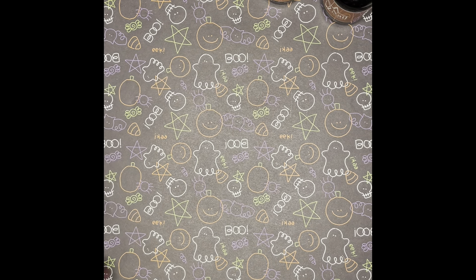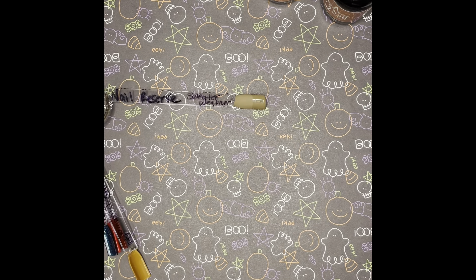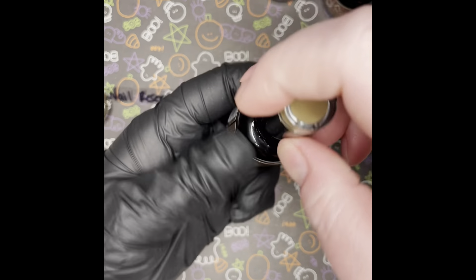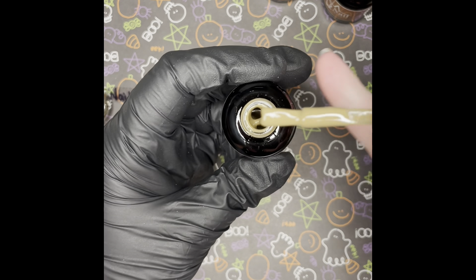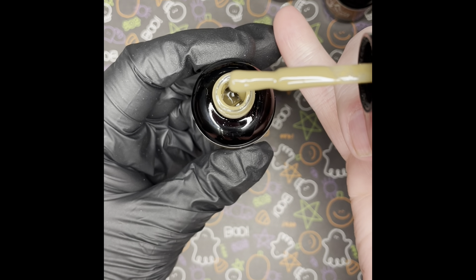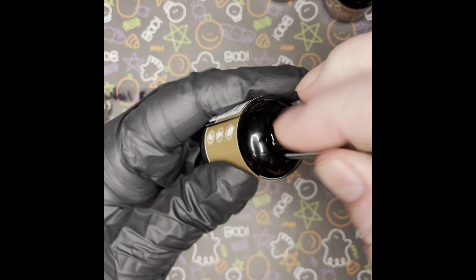Next is So What — a beautiful taupe brown. Here it is. Beautiful, beautiful — perfect for stamping.